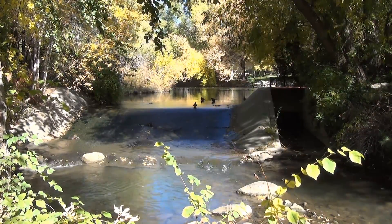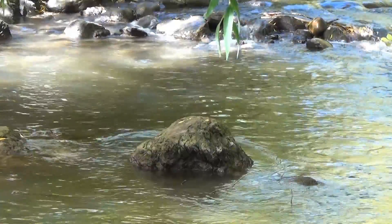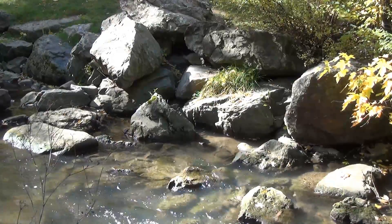One thing this park is known for is its stream, which flows constantly and visitors can get right up there and see it in all the different rock formations coming at it.